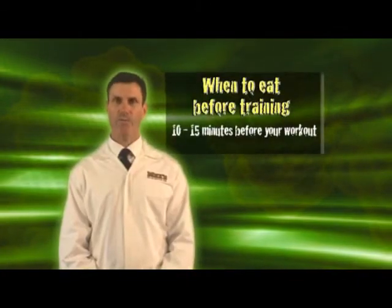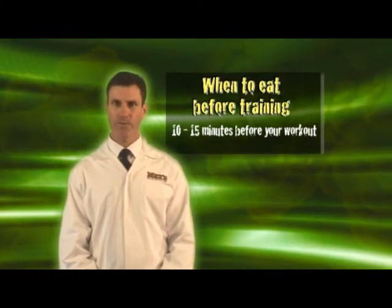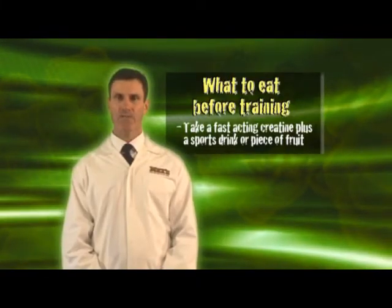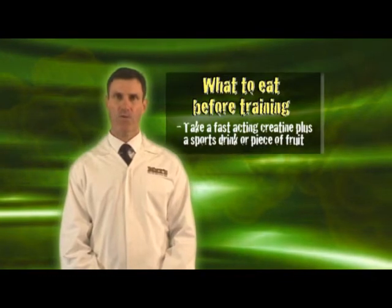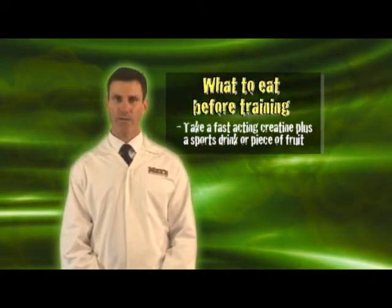The second nutritional window is about 10 minutes before your workout, quite literally as you're walking into the gym. The best thing to take is a fast acting creatine and some fast acting sugars, like a sports drink or a piece of fruit, to ensure your energy levels are at a maximum.